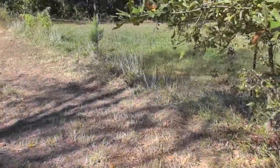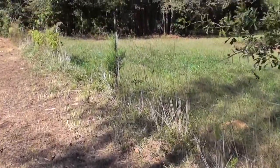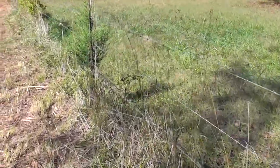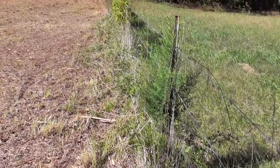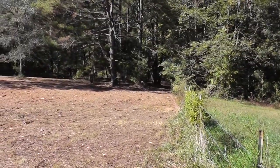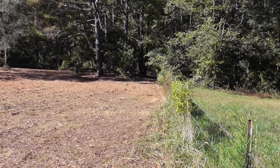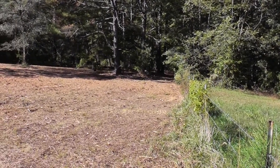It was just bush hogged. Still following the right-hand side of the property and the adjacent property owner's barbed wire fence. You'll notice that this is a relatively new fence. There's a point in the woods where you'll find another fence — an older fence — that is the previous property line before the subdivision.